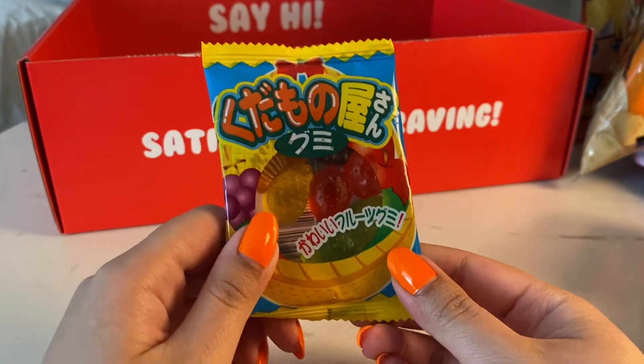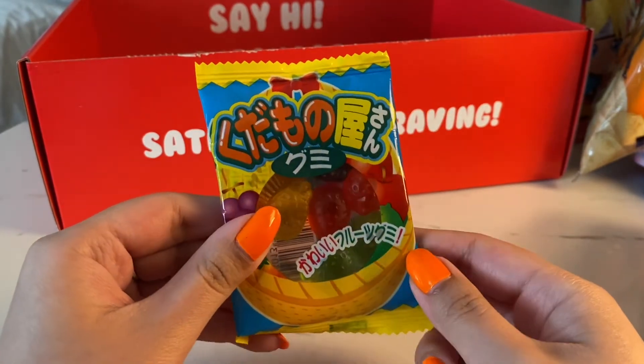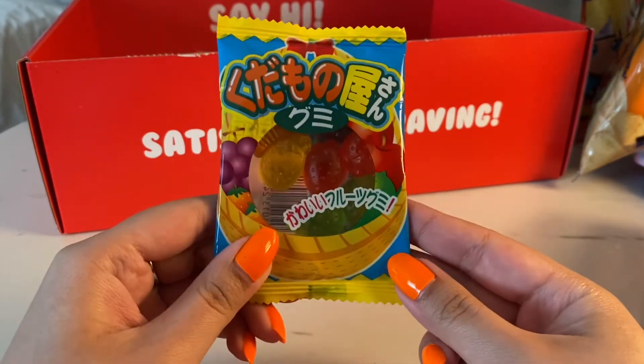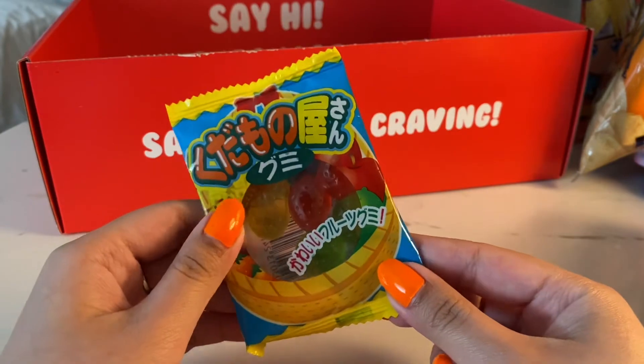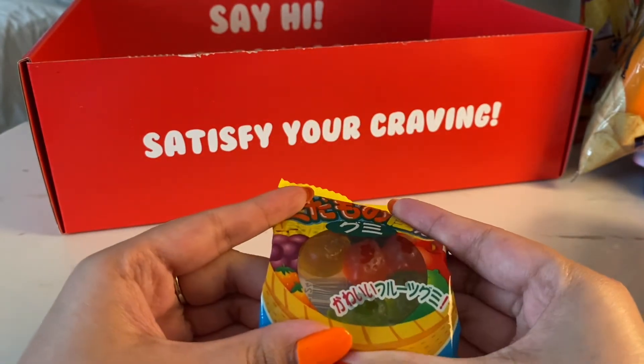And surely enough, there are more gummies in here. It's a fruit chop gummy — cute fruit gummy. There's a plastic insert here, it's like a cup.